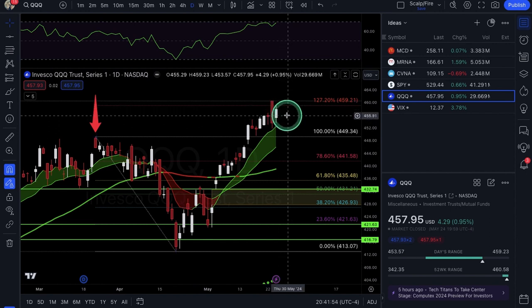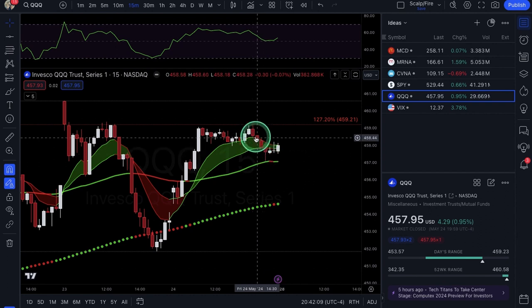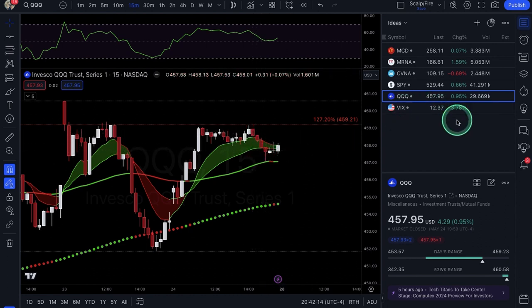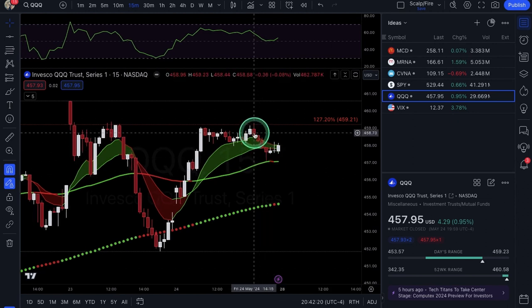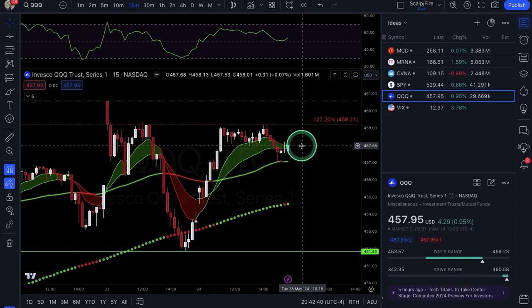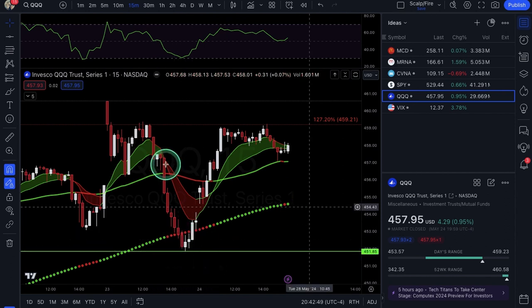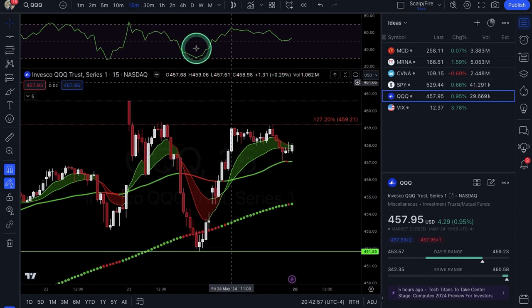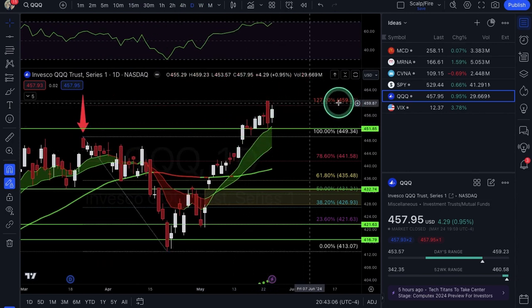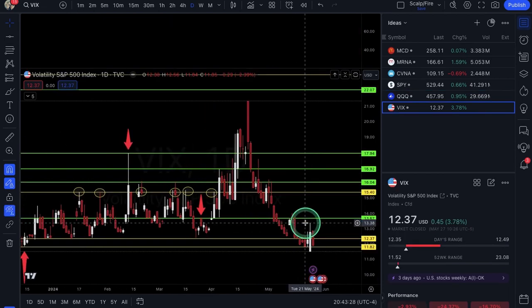For dip buys on QQQ, I don't like anything right here — it's very close to resistance with no confirmation yet. Watch the 459 area for potential rejection signals. We'll need a VIX ramp up — on Friday the pullback into 459 was just a very wimpy, dinky move with no substance. Coming into an extended weekend there's really no reason for the market to sell off aggressively. My day trade levels for QQQ: Thursday's low at 451.85 and the 1.272 extension at 459.21. I like scalps for puts at 459, and dip buys if it comes back to 451.85 or back down to the back test area at 449-450.